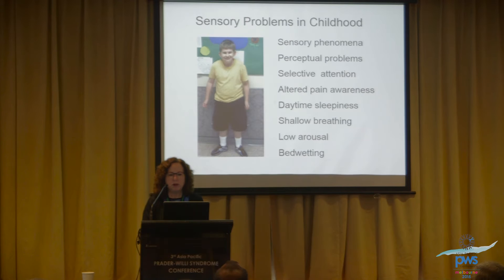There are sensory problems — those things where our individuals feel that things just aren't quite right and they have to do it over and over, like the asking or the ordering of things in their environment. They have selective attention — very focused on what they want to focus on, with great difficulty shifting to what you want them to focus on. They have altered pain awareness. They have daytime sleepiness, which is treatable, and one of the most important things we can do through the day is to get them up and moving around, because it's incompatible with sleep.